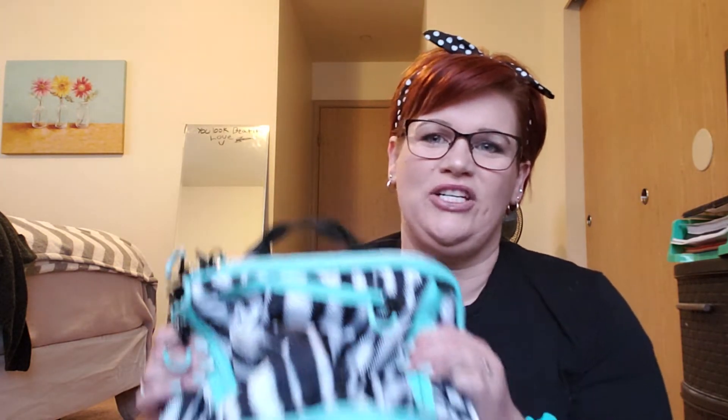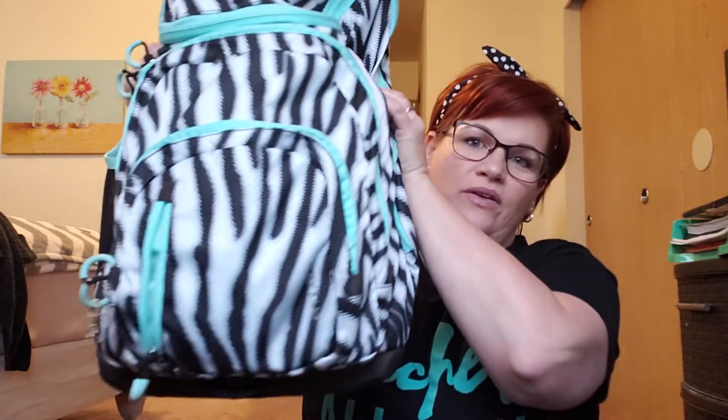So this backpack was actually my daughter's. I bought it at Costco when she started sixth grade and she is in seventh or eighth grade now, so it's one or two years old. But she takes such good care of her stuff — it's in perfect condition, doesn't have one stain on it, all the zippers work. It's great and it's very big. If you shop at Costco, you know they have these really big backpacks.